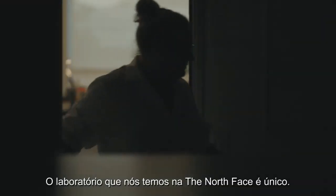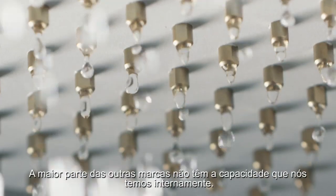What we have at North Face for our testing lab is pretty unique. Most other brands don't have the capabilities we have internally.